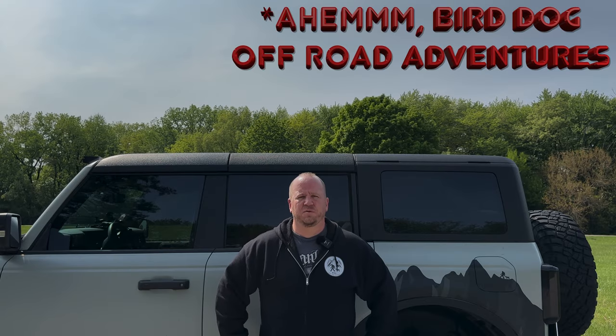Hey, Jody from Bird Dog Overland here. Today I want to go over a one-month review of the hardtop we've had on for right at one month. We got this a couple days before we drove down to Supercell in East Tennessee — about a nine-hour drive each way — so plenty of chance to get a feel for it and see what we like or don't like compared to the factory soft top.